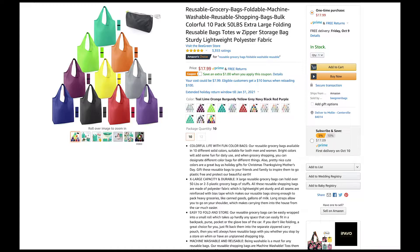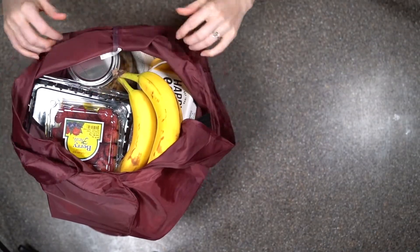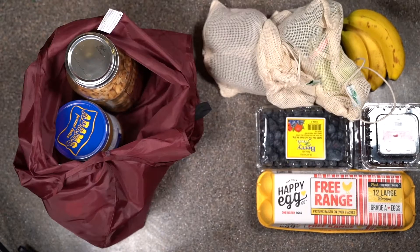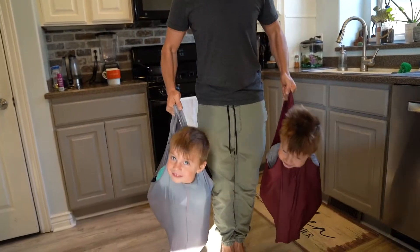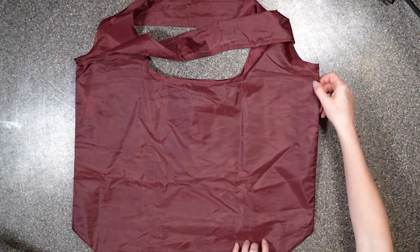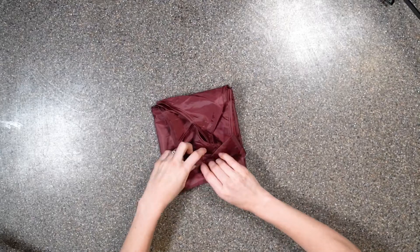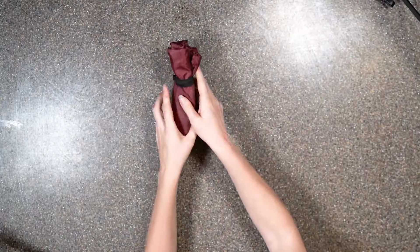So first up, we have our reusable grocery bags. These things can hold a lot of stuff and they are still super easy to carry. Also, our local grocery store gives us some money off for having our own bag, which is really cool. They hold up to 50 pounds, which is amazing. We have also reclaimed a cupboard in our house that was filled with plastic bags. They are so easy to fold up and carry in a backpack or a purse and we love them.